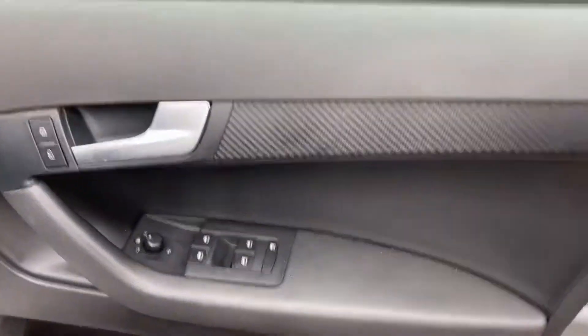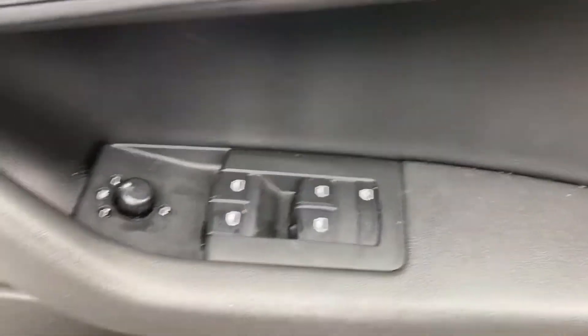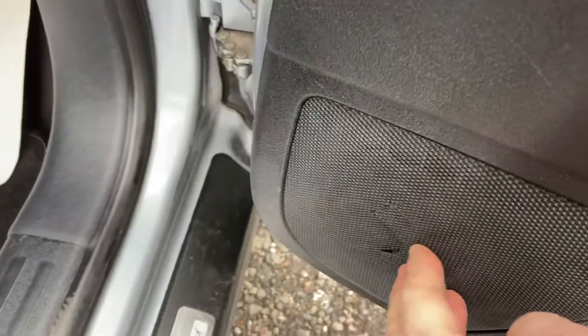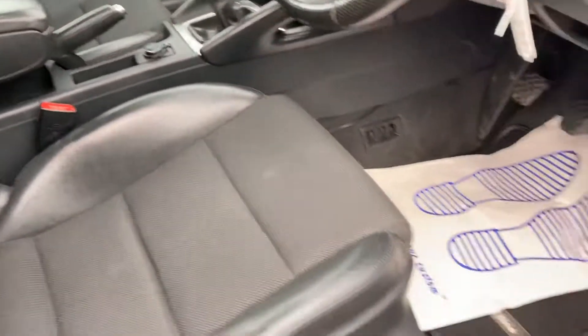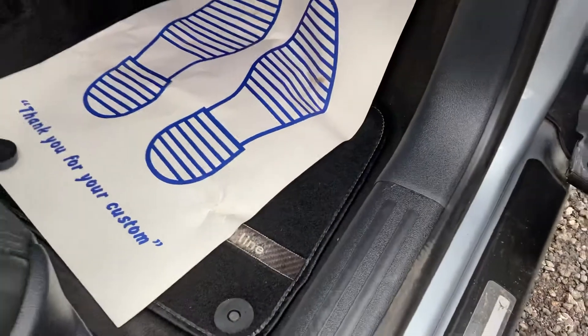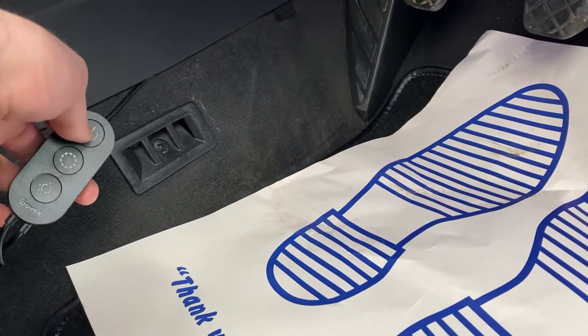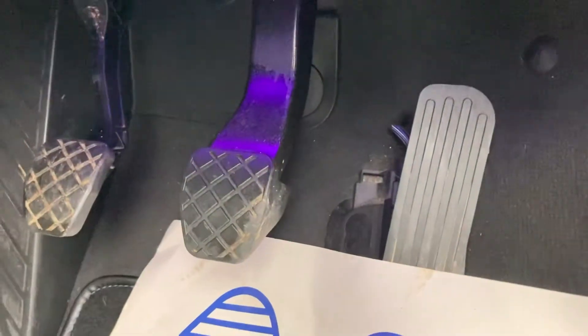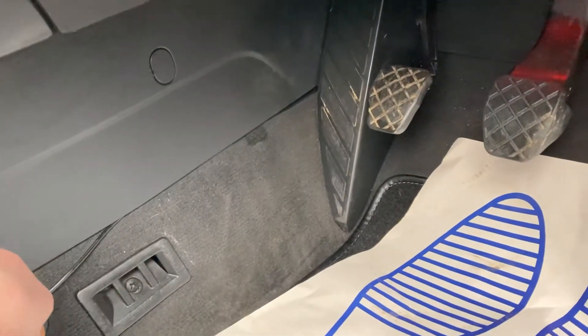There are wind deflectors fitted. Stepping inside the vehicle itself, you've got electric heated wind mirrors and electric windows all around. There is a little bit of a crack there on the speaker casing. You've got the S-line badging, a height-adjustable seat with no rips or tears, and S-line leather seats. There are carpet mats, and underneath you've got LED lights so you can light everything up at night in different colors of your choice. You also have auto lights.